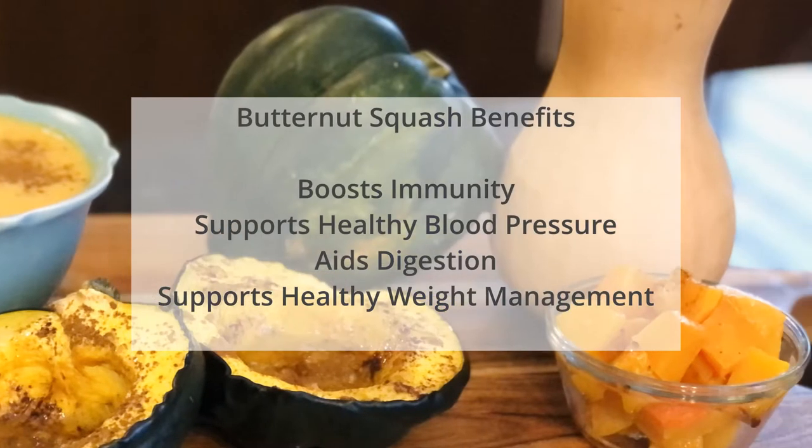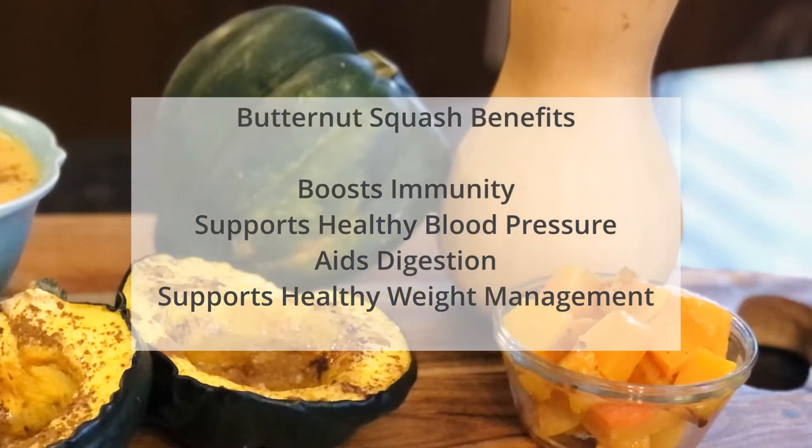Now let's share a few butternut squash benefits. We've got boosting your immune system, supporting healthy blood pressure, it can help aid digestion, and it can help support your weight management. So those are just a few benefits of these amazing squashes.